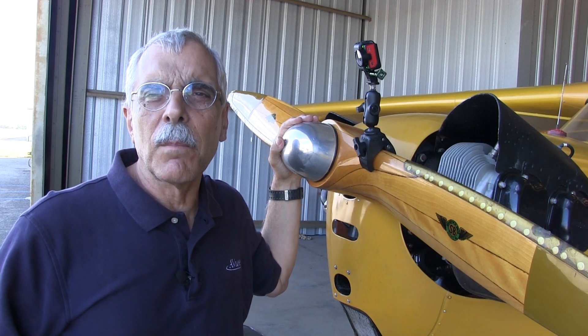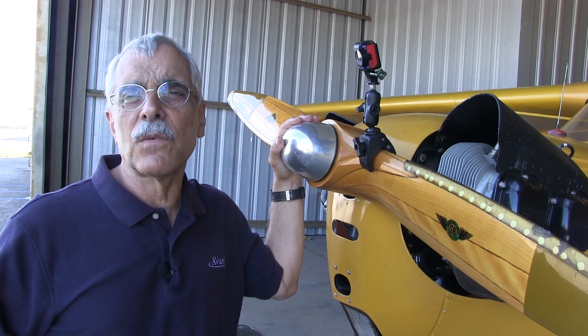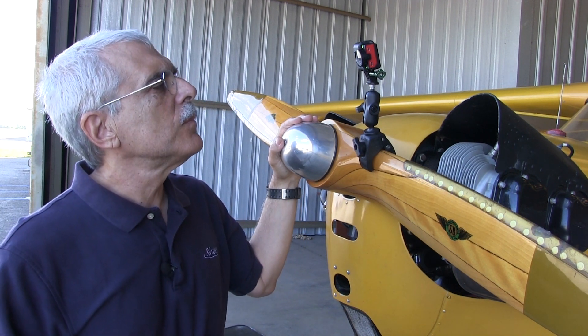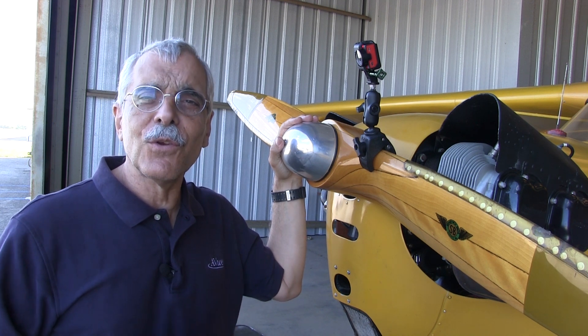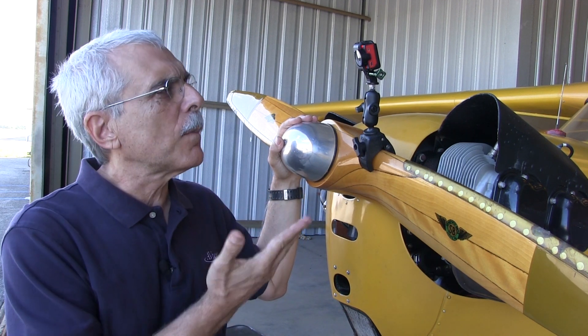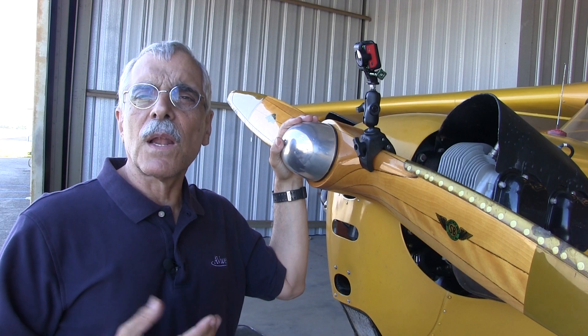Both the VIRB Ultra 30 and the GoPro Hero 5 have voice control. On the Ultra 30: 'Okay Garmin, start recording' — and the recording starts. On the GoPro Hero 5, if you want to mark footage, you say 'that's sick' and it marks the footage for you. The Garmin is a little more buttoned down — say 'remember that' and it puts a marker on the footage. The only thing is, all your clips are going to end with 'Okay Garmin, stop recording.' You just have to allow for that.